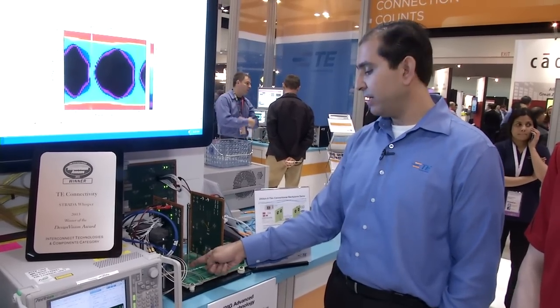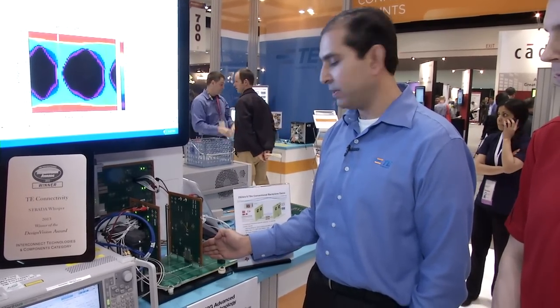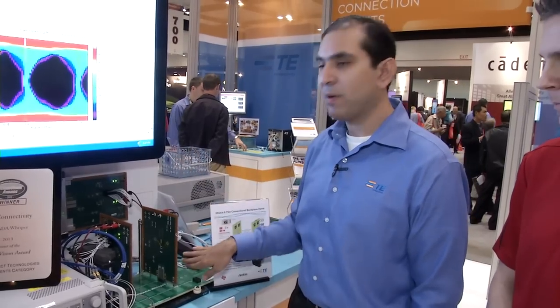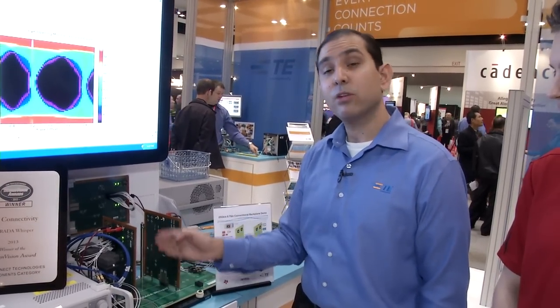It goes through the Strata Whisper Backplane Connector, 17 inches along the backplane itself, comes back through another Strata Whisper Backplane Connector, up five more inches of FR408, then gets retimed by the National Instruments chip. It then goes through 180 degrees through these cables, gets retimed by the TI chip, comes back through the Strata Whisper Backplane Connector, across and through again, retimed again. There are four retimers in the path, and we get a BER to the 10^-15 through that structure.